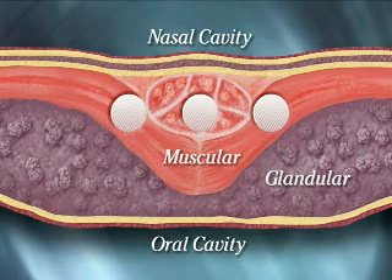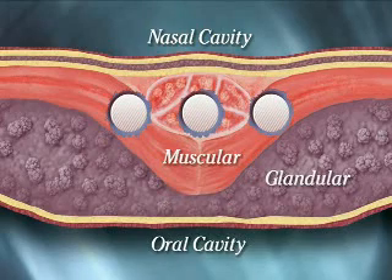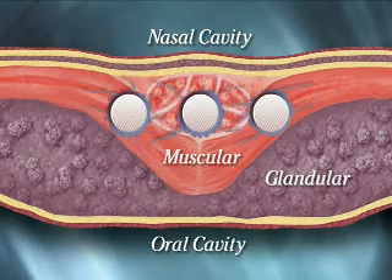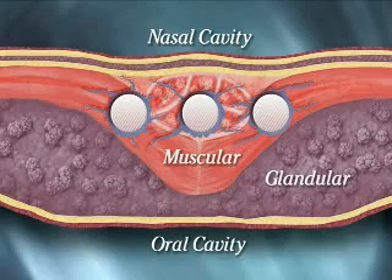Here is a cross-sectional view of the Pillar product at insertion. Over time, a tissue capsule forms around the inserts, adding rigidity. This natural tissue response increases the structural integrity of the soft palate, further reducing vibration that can cause or contribute to snoring and the obstructions that cause sleep apnea.